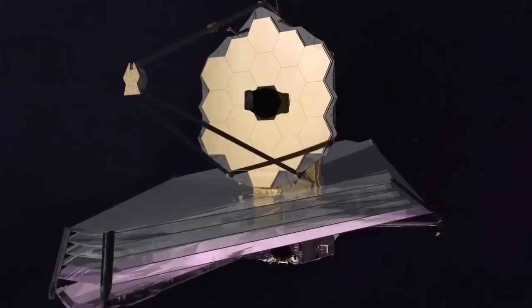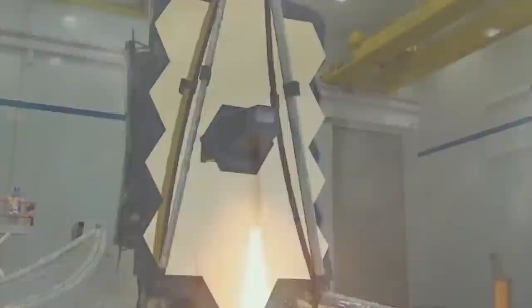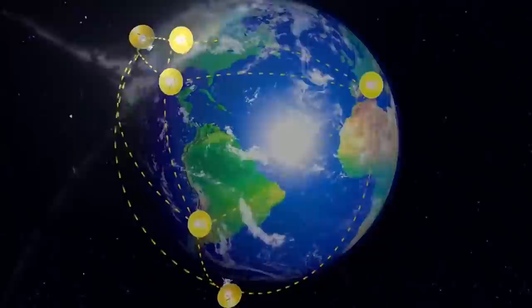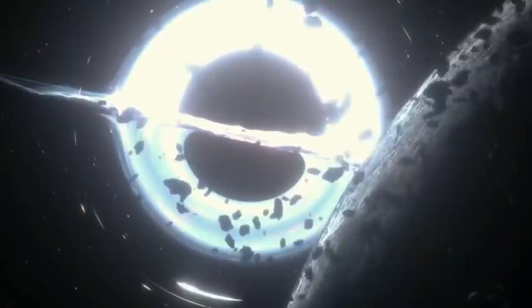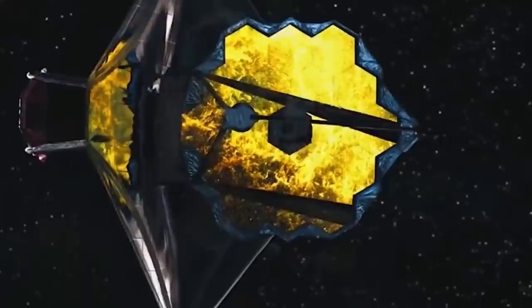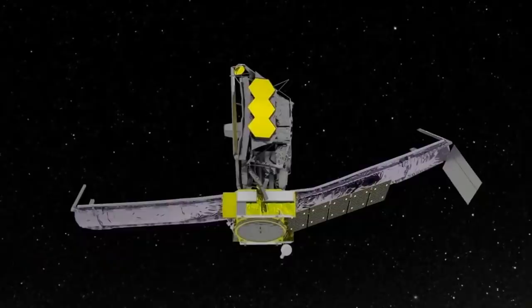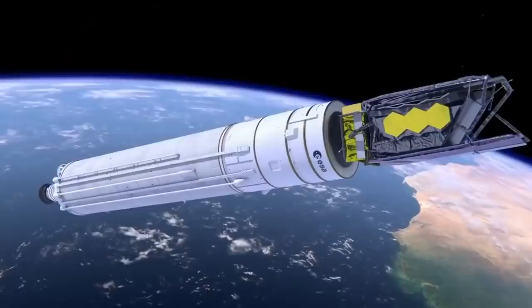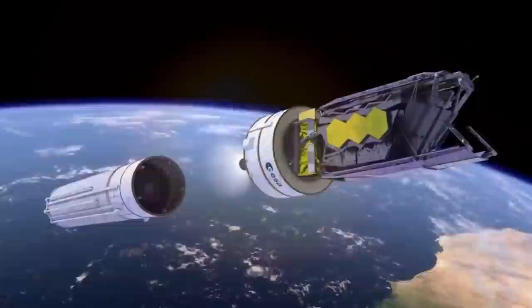JWST personnel have said the telescope will be seeing fairly sharply by late April. A second key process is taking place in the background: the observatory is sending the remaining heat from its time on Earth out into space. Because Webb is tuned to study the universe in infrared light — the light beyond the red end of the visible spectrum — it must be incredibly cold to obtain accurate data. NASA scientists expect the golden primary mirror will reach temperatures as low as minus 370 degrees Fahrenheit (minus 223 degrees Celsius, or 50 Kelvin), with instruments required to be even colder.